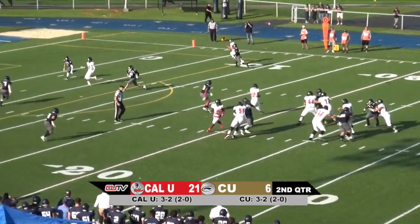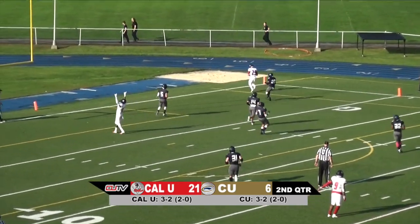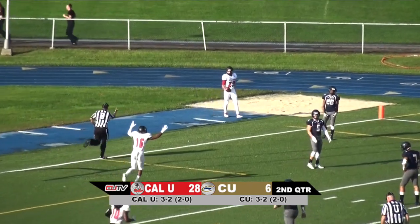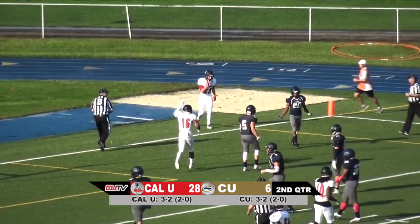Dropping back to pass, looking off to his right. There's a deep pass there to Chad Livingston. It is a perfect strike to Livingston. Good for a touchdown. What a pass there from Noah Mitchell.